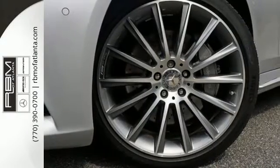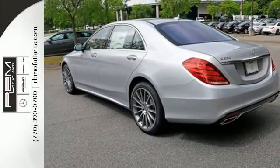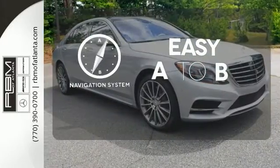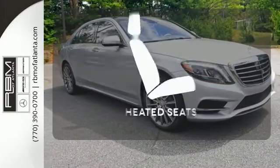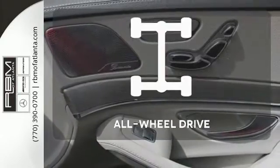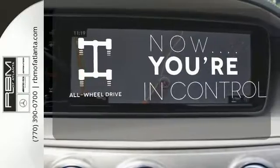Next level comfort is offered by the cabin fragrance system, cabin air purification system, and soft closed doors. Feel confident getting from point A to point B with the navigation system. Wrap yourself in the comfort of heated seats. This vehicle with its grippy all-wheel drive can handle anything Mother Nature throws at you.